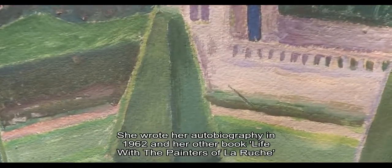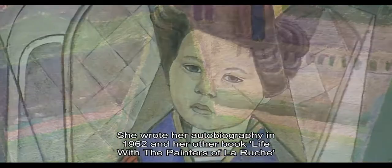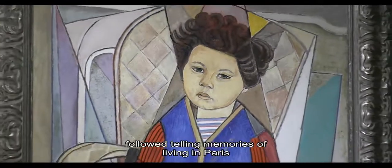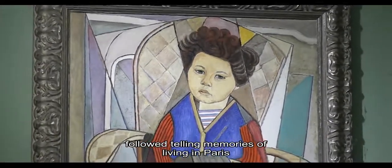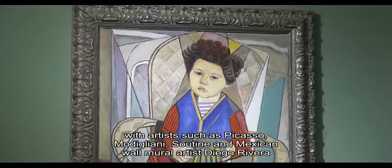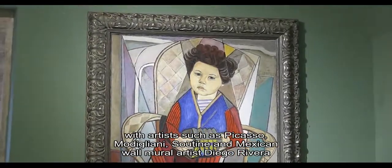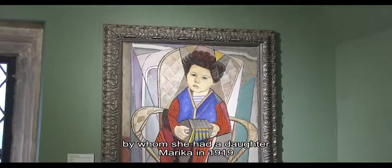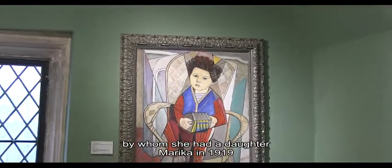She wrote her autobiography in 1962 and her other book, Life with the Painters of La Ruche, followed, telling memories of living in Paris with artists such as Picasso, Modigliani, Soutine and Mexican wall mural artist Diego Rivera, by whom she had a daughter, Marica, in 1919.